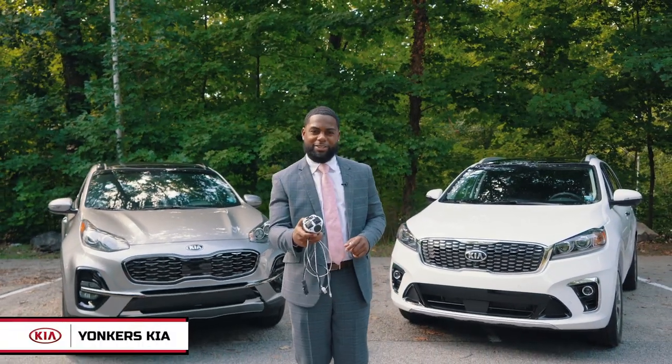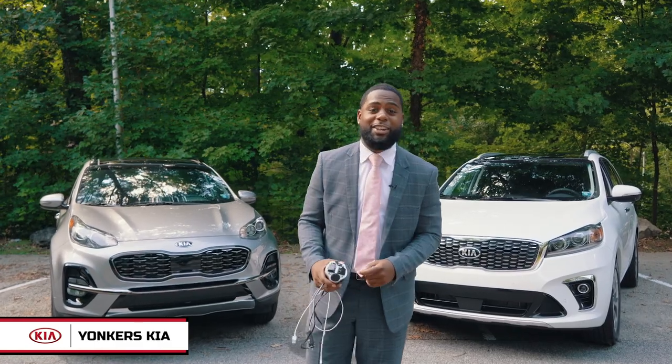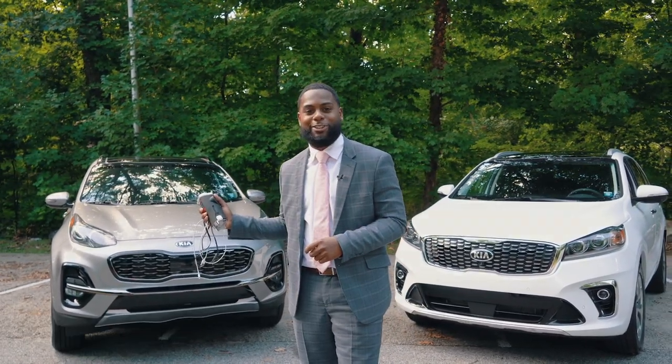Hey guys, do you remember this? Or perhaps this? My name is Terry Michel over at Yonkers Kia and I'm here today to show you the new technology in the 2020 Kia Sportage.